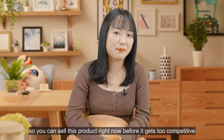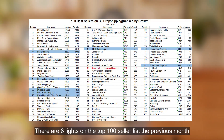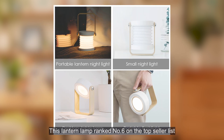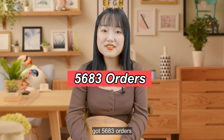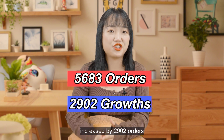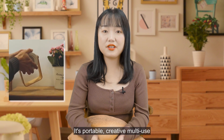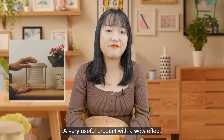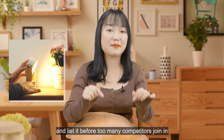LED lights are also a promising niche in Q4 — there are eight lights on the top 100 best sellers list from the previous month. This certain lamp ranked number six on the top seller list, with 5,683 orders — an increase of 2,902 orders. Here's a video of the product: it's portable, multi-use, and very useful, creating a wall effect. There are currently only 64 CJ users listing it to their stores. Find the product link in the description and list it before too many competitors join in.